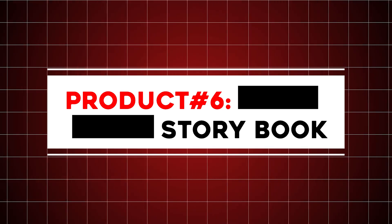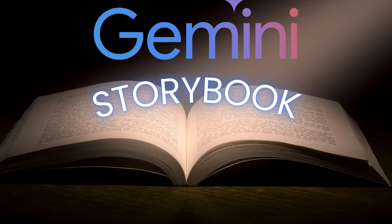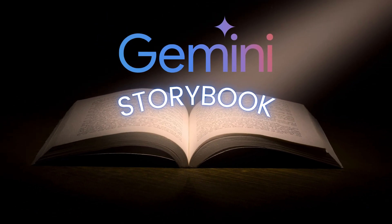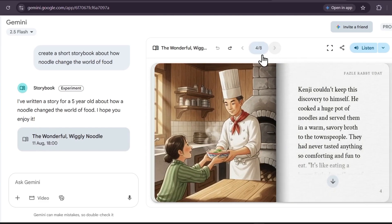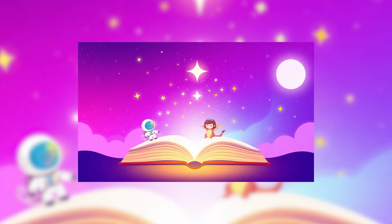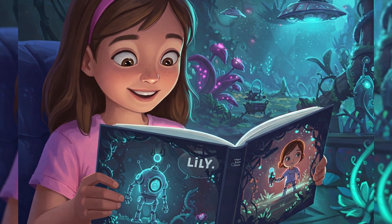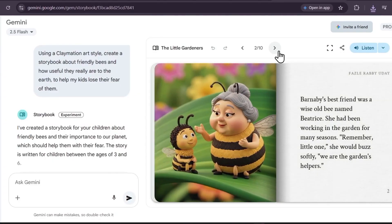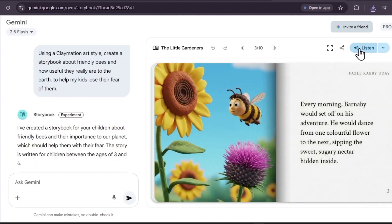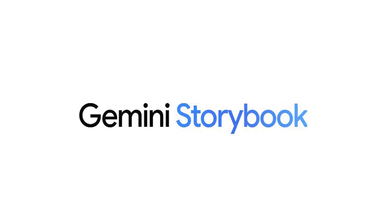Product number six: Storybook. Google's Gemini app includes a feature called Storybook, which lets users create personalized, illustrated children's books using AI. By providing a text prompt or uploading a photo, Storybook can generate a unique 10-page digital book with custom illustrations and narrative text in under 30 seconds. Users can upload photos, drawings, or documents, which Gemini uses to inspire both the story and its artwork.